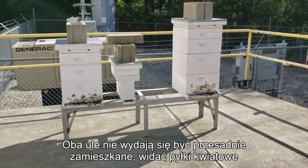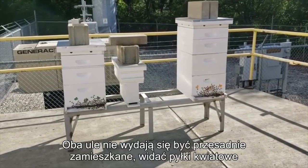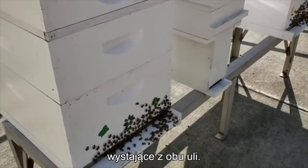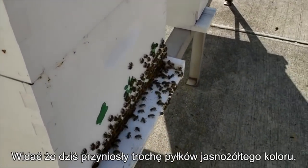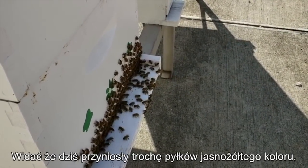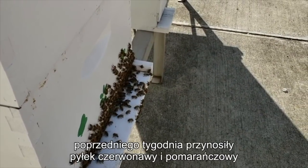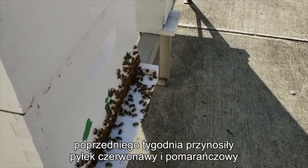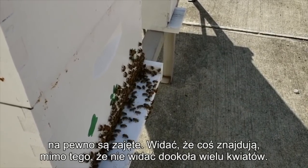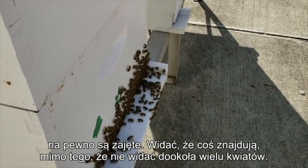Neither hive seems to be overly populated and we see pollen coming into both hives. We're still in a bit of a dearth here, but today they're bringing in some nice pollen — a little bit of a light color yellow, there's some brighter yellow. Last week they were bringing in some reddish colored pollen and some orange colored pollen, but they're definitely busy. We're still kind of in a dearth here and there aren't a whole lot of things flowering, but obviously they're finding something.